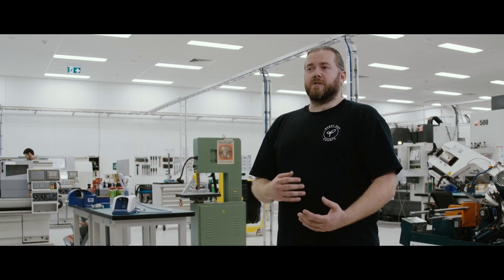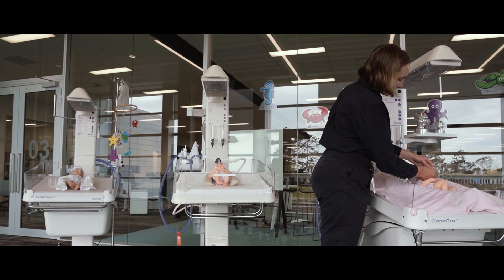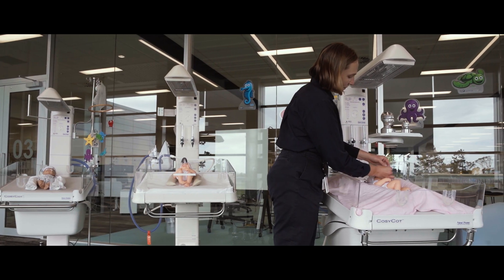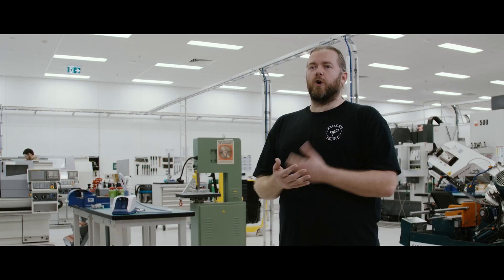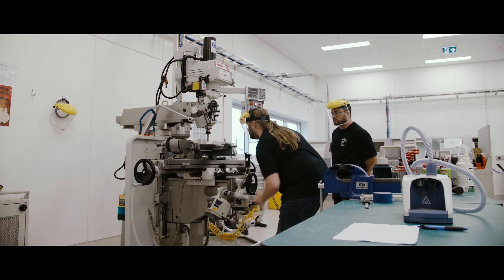The University of Auckland, in my opinion, is quite well known for having really top quality engineering programs, as well as its relationship with Fisher & Paykel Healthcare. Knowing that I was going to have the support and the sponsorship of Fisher & Paykel Healthcare made this an obvious choice for me.